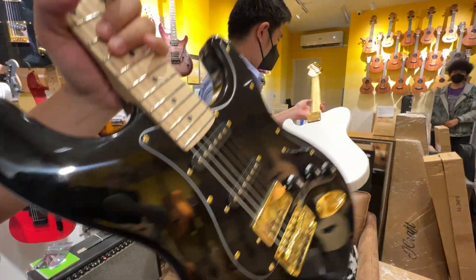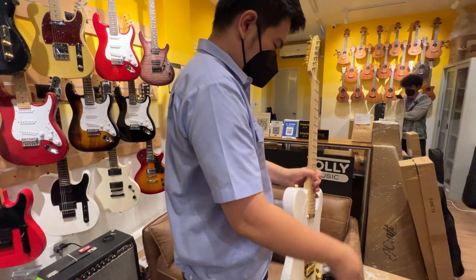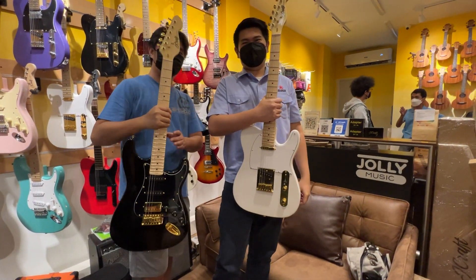Done! Both guitars are now properly set up and ready to be taken home, but before that we need the obligatory new guitar day sofa picture.